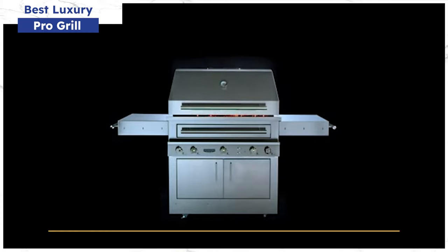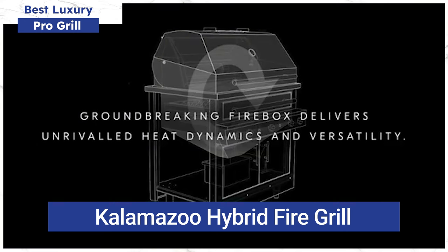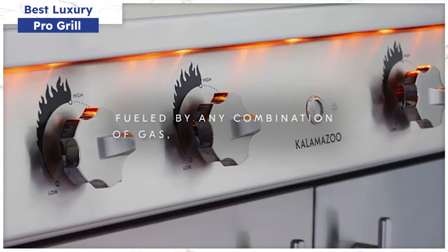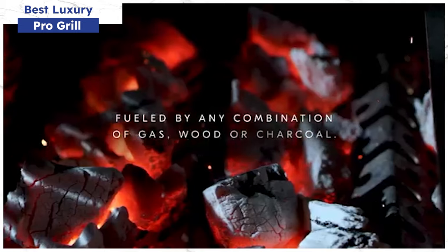If you love to grill, Kalamazoo is the best in the market. It's important to note that Kalamazoo is made to order only. The grill is deeper than any other built-in grill, providing a natural convection system for more evenly cooked food. The other main difference is the hybrid drawer, which allows you to use charcoal or wood. Kalamazoo is the only grill that combines the speed of a professional gas grill with the flavor and texture of charcoal and wood.